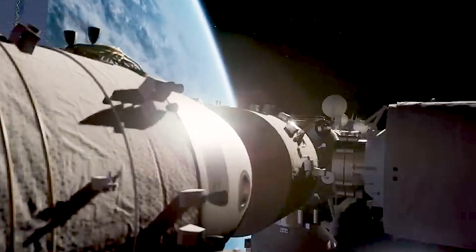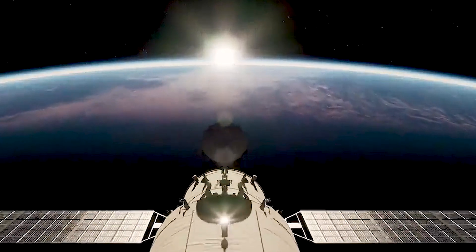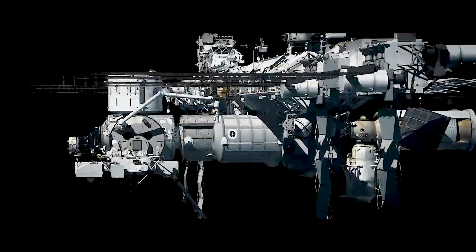The Tiangong, often known as China's Heavenly Palace, is the most sophisticated space station ever used by humans. And while that's significant, not many in the West actually understand it or possess a great deal of knowledge about it. This is how the Chinese redesigned the space station for the 21st century — and they succeeded.